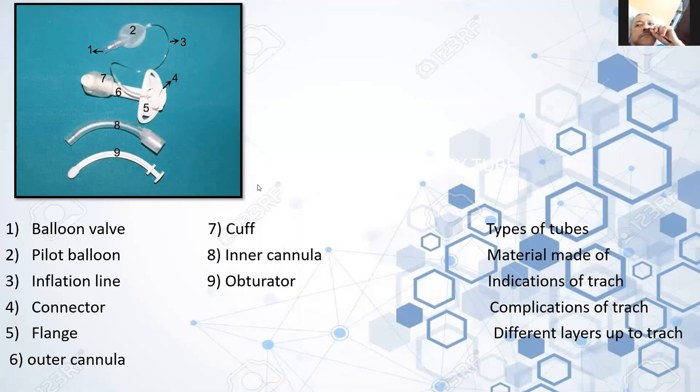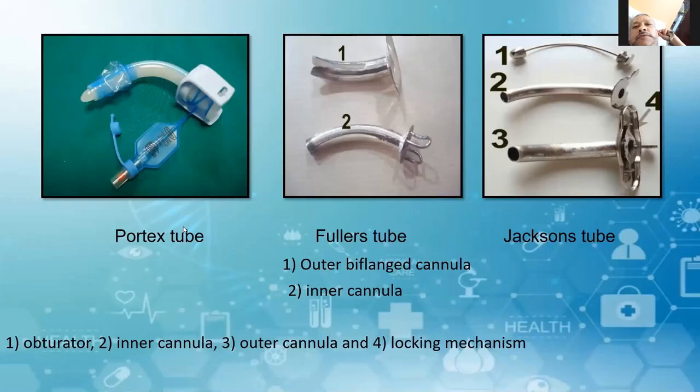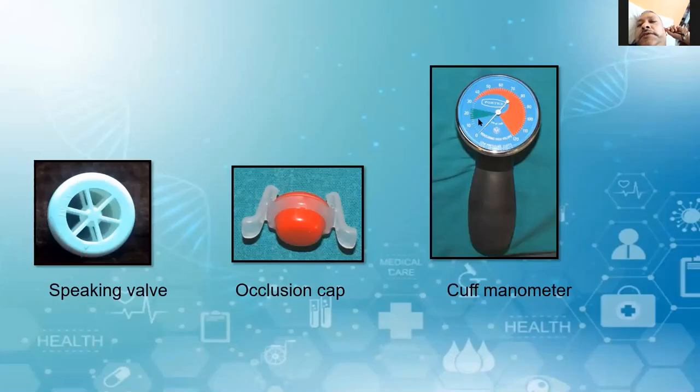Different types of tracheostomy tubes: Portex tube, Fuller's tube, Jackson tube, Shiley tube, and many others. The new one is the Lanz system — in the cuff, each time you inflate air into it, you should use a cuff manometer and keep the pressure between 15 and 25 centimeters of water. If the intratracheal pressure increases in the Lanz system, the extra pressure goes into the system so that pressure is not transmitted to the trachea.